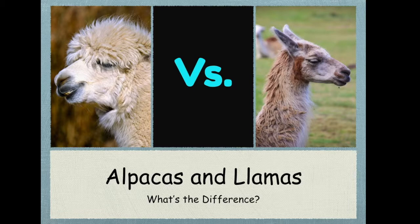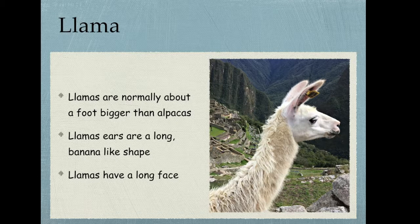We're going to start with appearance, which will help you determine which is which just by looking. Llamas are actually a lot bigger than alpacas — they can be one to two feet bigger. Their ears are also bigger; as you can see in this picture they're kind of long and curved. I like to call it a banana shape. They also have a much longer face that kind of looks like a horse's face, and it isn't really fuzzy.